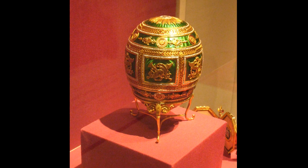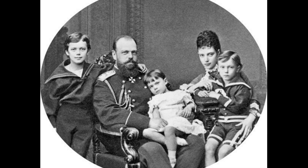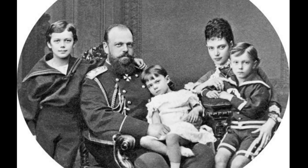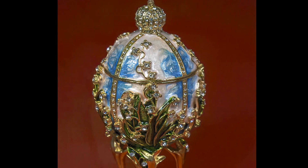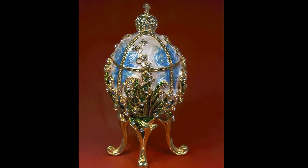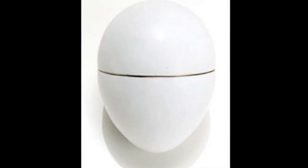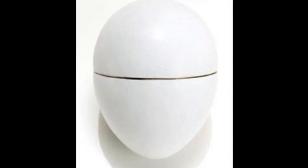The first of these Fabergé Easter eggs was commissioned by Tsar Alexander III in 1885 as an Easter gift for his wife, the Empress Marie. Known as the hen egg, it is a gorgeous golden egg encrusted with jewels.